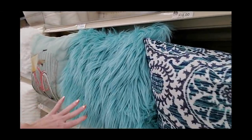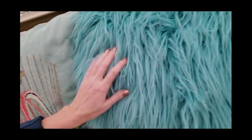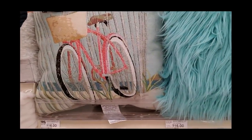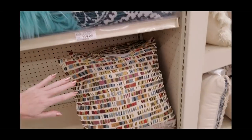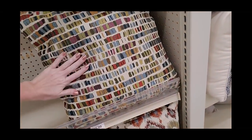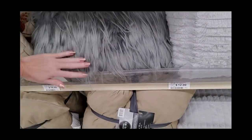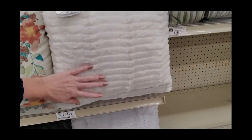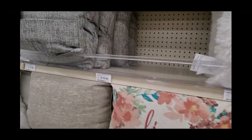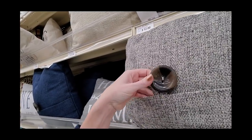Look at this furry pillow! Here's a pillow with a bicycle on it — $16. Oh, this one's pretty too. I think all of these are $16. Here's a grey one, that's $16. These are so soft! Here's one with a big button on it — it's like it's folded and buttoned.